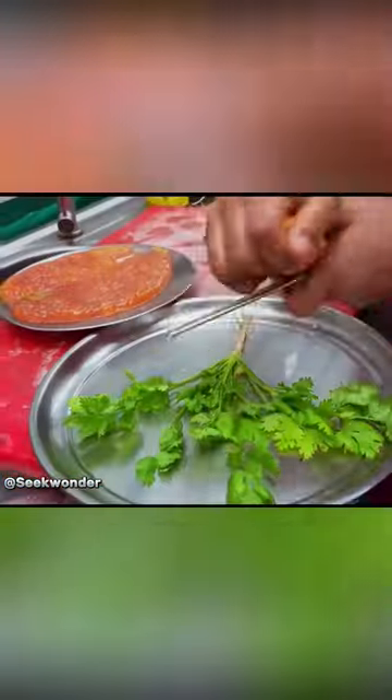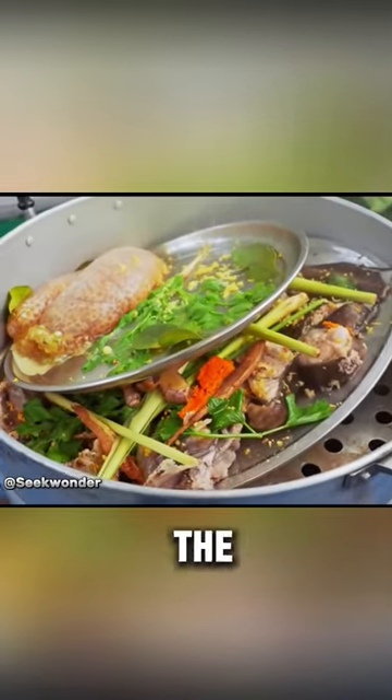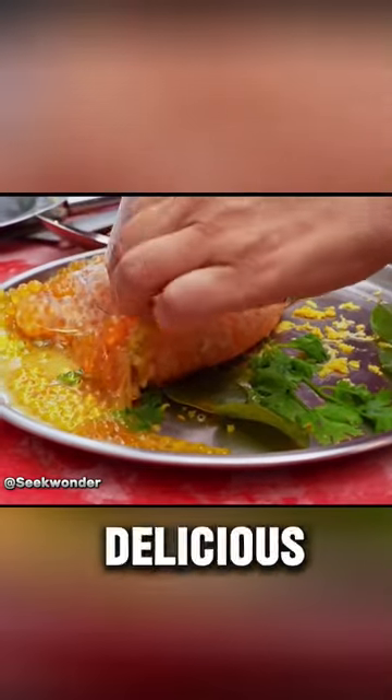To maintain freshness and nutrition, chefs steam the eggs with green onions, ginger, garlic, and coriander to eliminate the fishy smell. Steaming for at least three minutes ensures safety and preserves the egg's delicious taste.